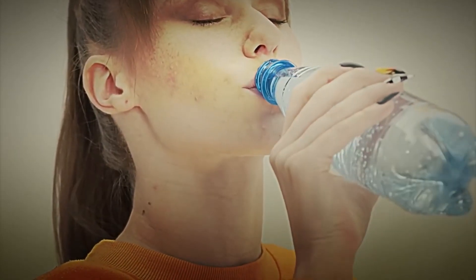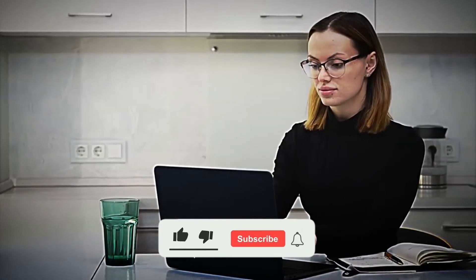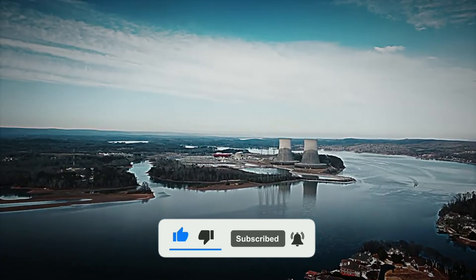Tell me, are you one of those who prefer bottled water or do you trust more in tap water? Leave your answer in the comments. And if this video has surprised you, don't forget to like it and subscribe to continue learning about more fascinating manufacturing processes.